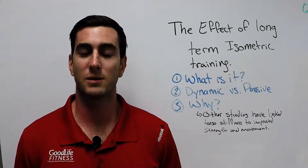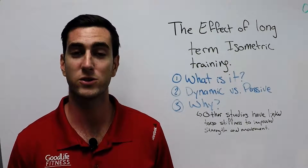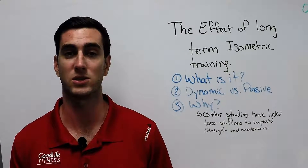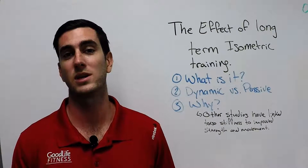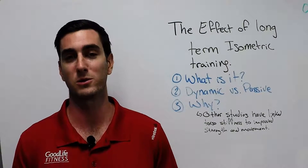That's all we have to talk about today in terms of isometric training for your torso — why you should do it and why you do not need to put your spine into flexion or extension. Don't forget to hit that like, share, and subscribe button if you enjoyed what we talked about today and hopefully you learned something.